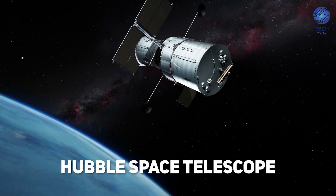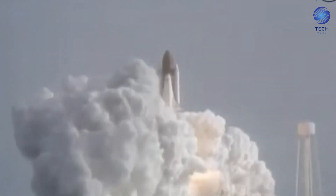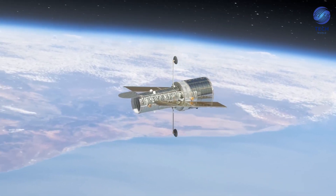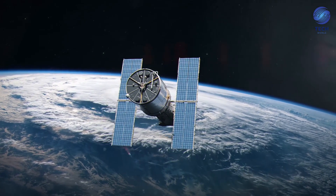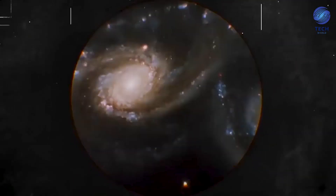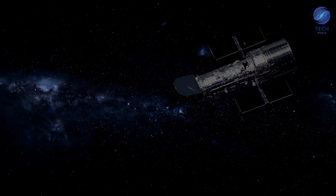First up, we have the Hubble Space Telescope. Ever since its launch in 1990, this telescope has been one of the most successful advances in space exploration. Being 569 kilometers above the Earth's surface, this technology avoids atmospheric distortion, allowing it to bring thousands of jaw-dropping images back to Earth. Additionally, it has helped explain many of the greatest space mysteries.